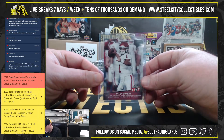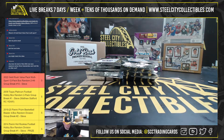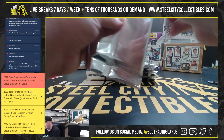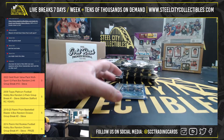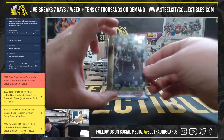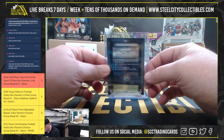And we've got a Leaf Live, Kyler Murray Rookie. Pack number three: Allen Robinson, Field Access Autograph, number 73 of 99.